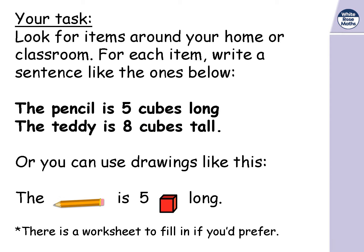Your task now: look for items around your home or classroom. For each item, write a sentence like 'The pencil is five cubes long' or 'The teddy is six cubes tall.' You can use drawings instead — draw the object and the unit. Or if you prefer, fill in the missing objects and numbers on the worksheet, which you can find on the remote page. Good luck, Year One!